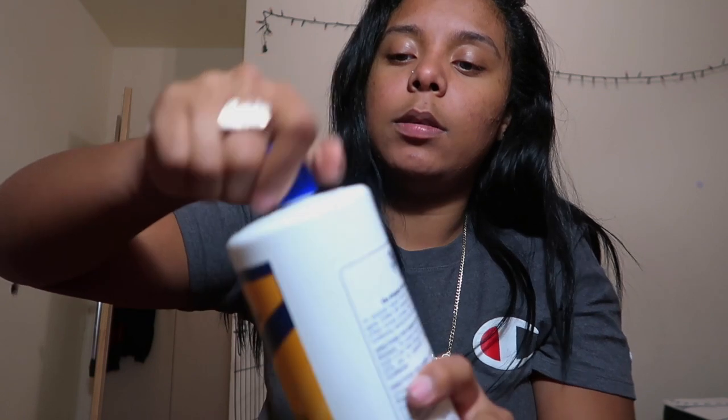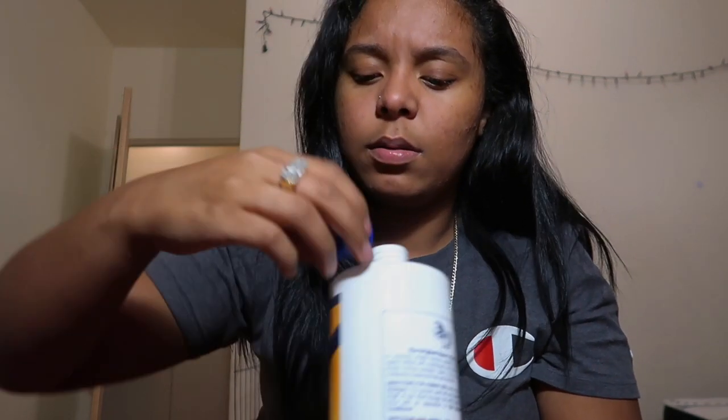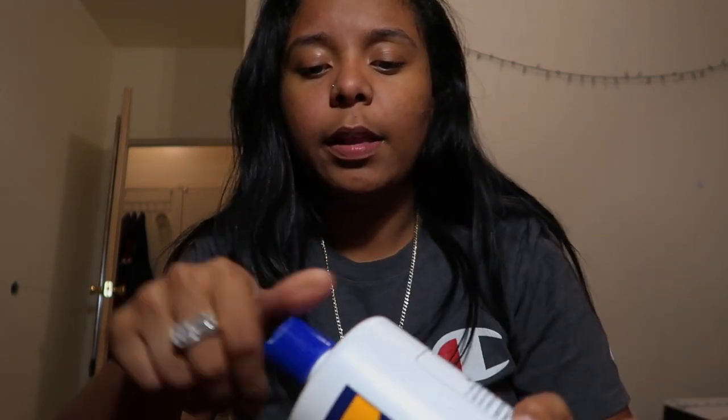I don't use castor oil or anything else — just those products. It smells good too. Sometimes you'll find the blue one, sometimes the white one, but they're all good.